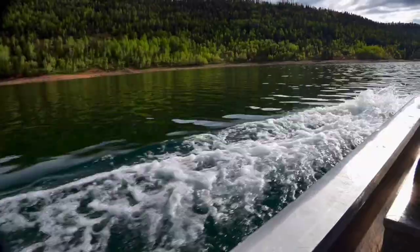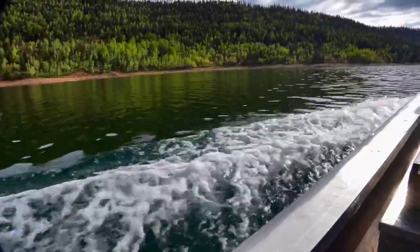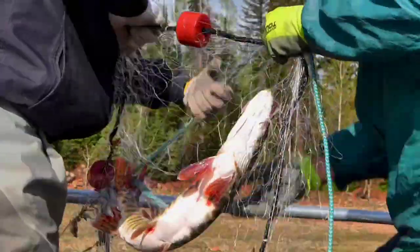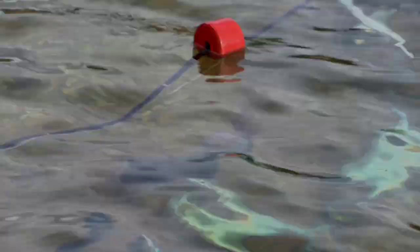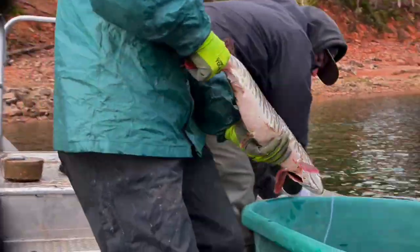So that's why we're here today. For yule netting, we come out in the afternoon — like yesterday we came out about 3 o'clock and set the nets. The idea is that they'll fish the evening, when fish are active, and then in the morning we'll come and pull them in and see what we got.